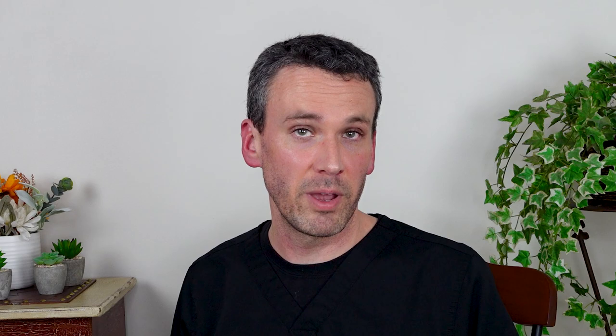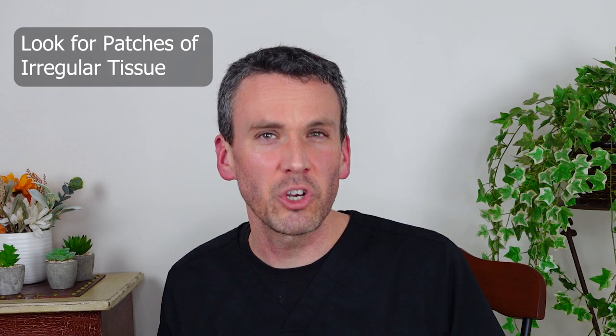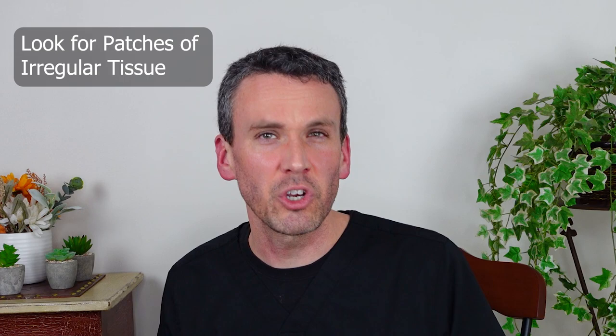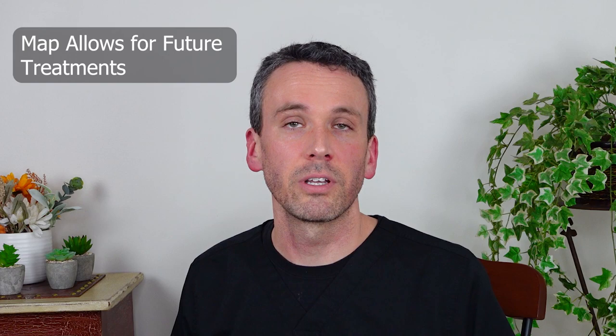And if there's really severe inflammation, then that can confuse the picture of Barrett's. So we want you to be on a high dose of PPI to help simmer down that inflammation and then have a second look within a couple of months. These upper endoscopies help us to look to see if there's any abnormalities developing out of that Barrett's esophagus. We want to see if there's concerning patches of irregular tissue or if there's nodules, and we take biopsies at regular intervals, building out a roadmap so that if there are concerning findings, we can go back and know where they need to be treated.